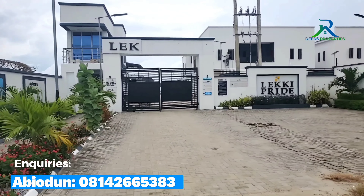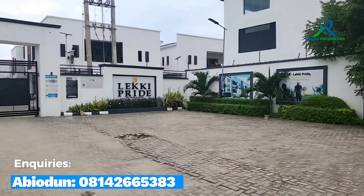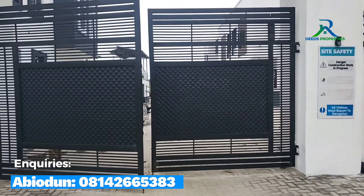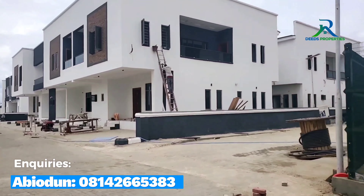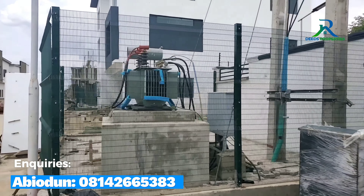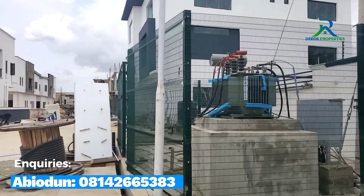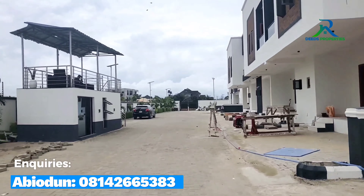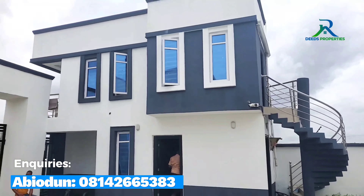This is Lucky Pride One Estates, and at the back of this estate is the Lucky Peninsula 2. Right here is the transformer, and this is the security post.